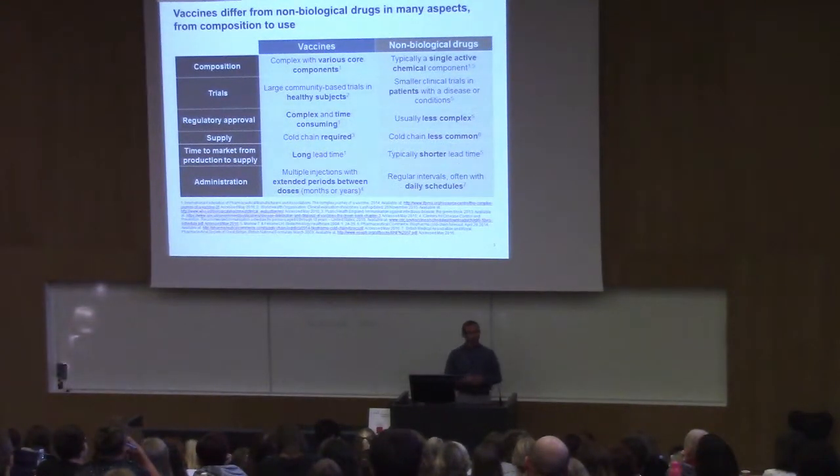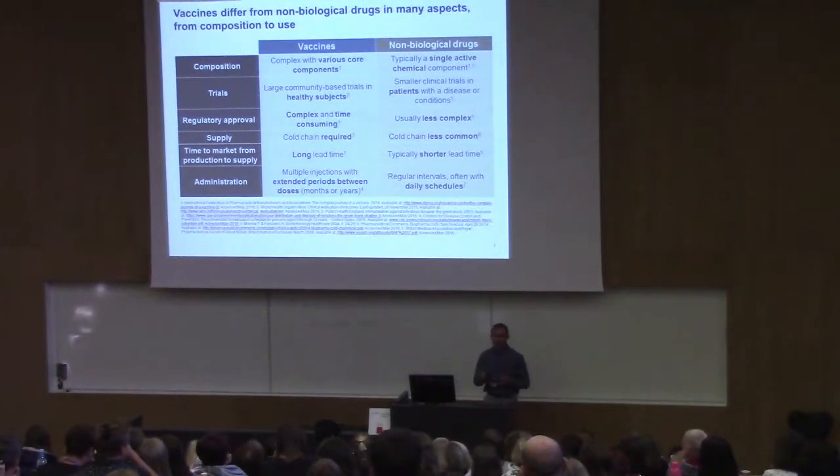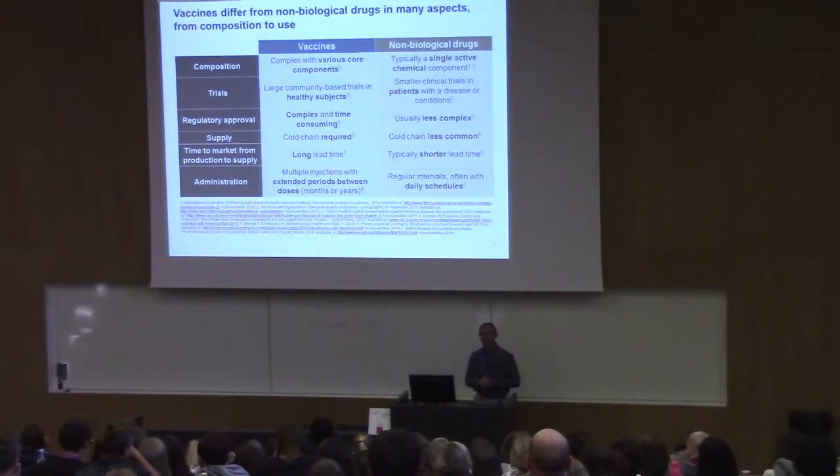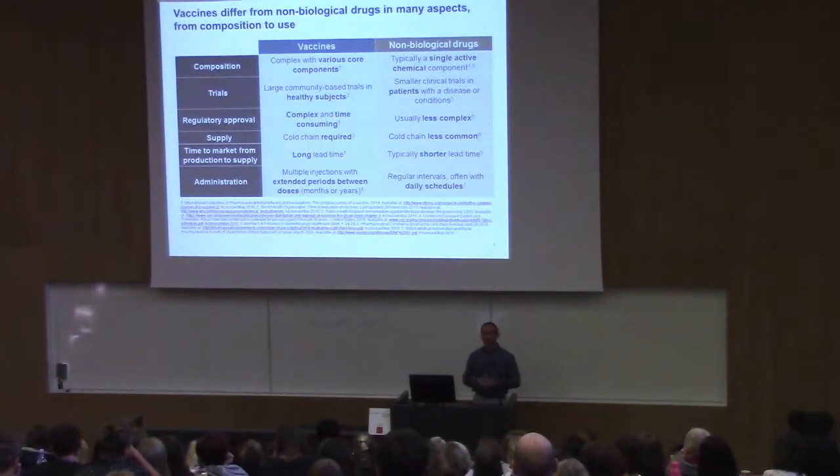Regulatory approval of a vaccine is also quite complex and typically takes longer than for a standard drug. The supply chain is more complex because you need a cold chain with controlled temperature conditions, which you don't see with standard drugs. The lead time from production to supply is also much longer — you have to think and plan much further ahead with vaccine production.